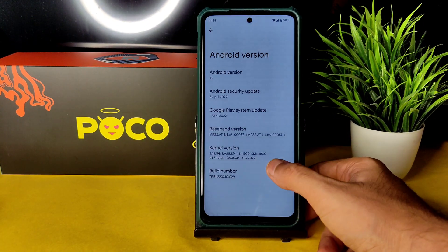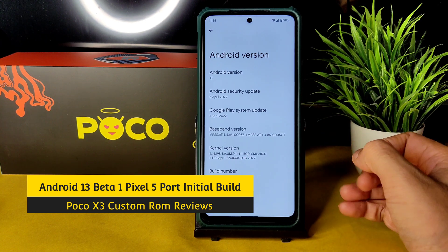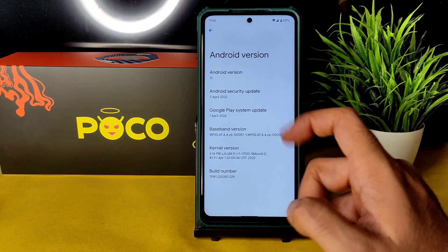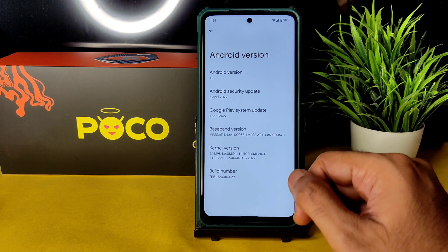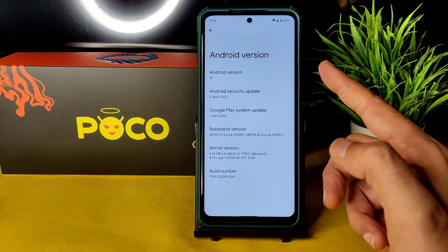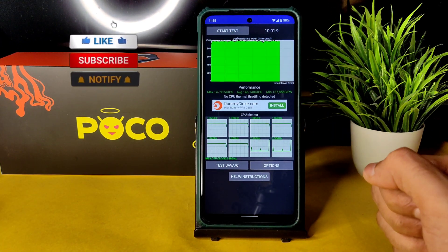Hey, welcome back to my new video. This is Sampath, you're watching Sampath Poco X3 custom ROM reviews. There's an Android 13 based Pixel 5 ported ROM for Poco X3 NFC (Surya/Karna). The security patch is 5th April 2022, the Android version is 13, and the kernel used is 4.14.198. This is a ported build from Pixel 5.